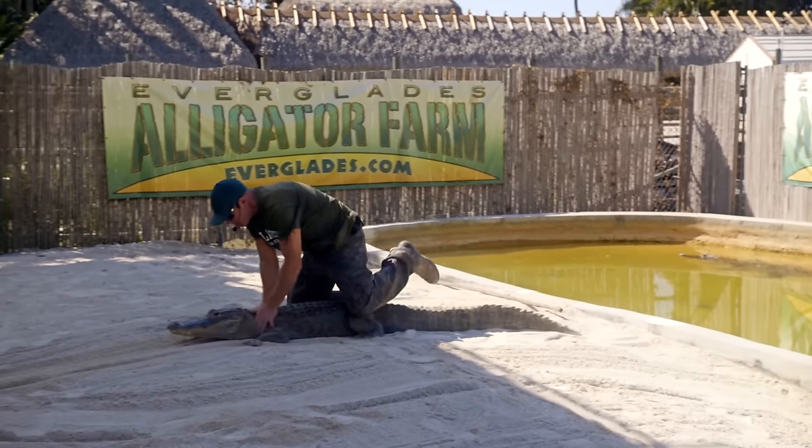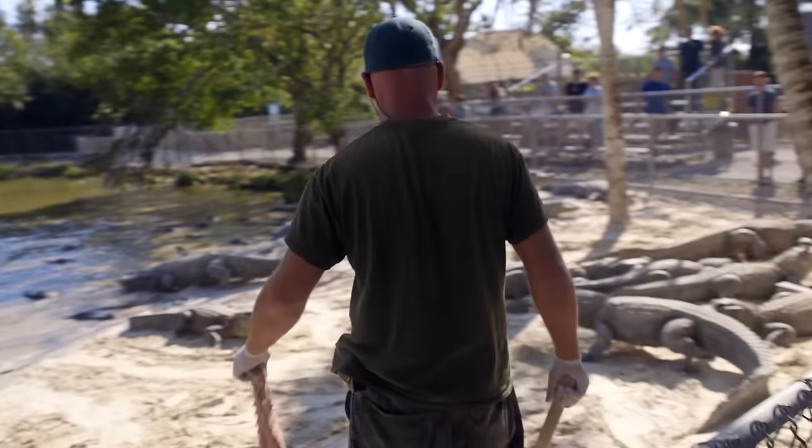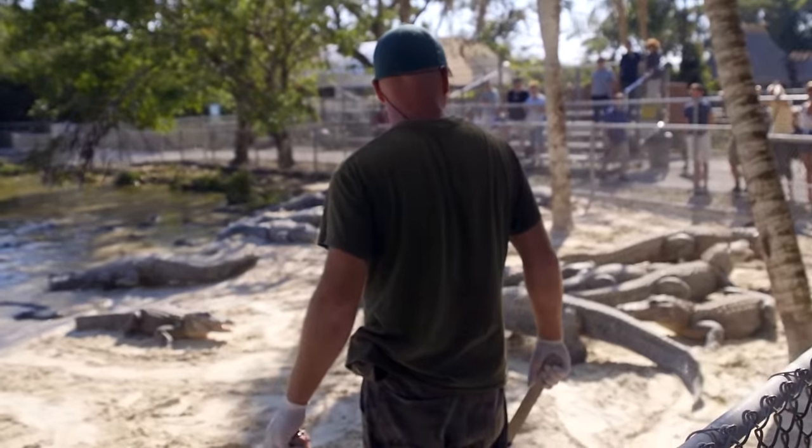11 o'clock is the second show — the alligators. And then just throughout the day I take care of the animals that are on exhibit. If something needs cleaned or fed, I go ahead and take care of that as well.